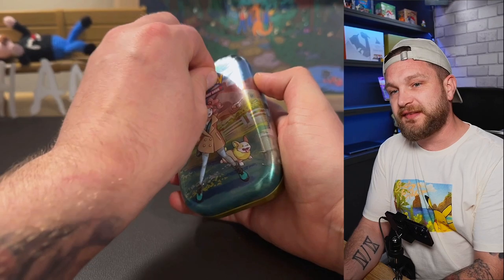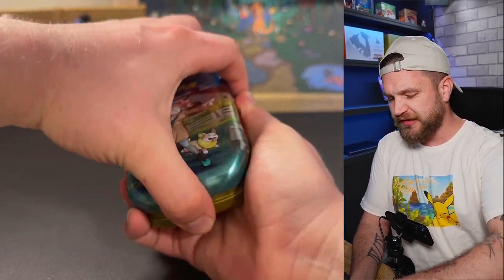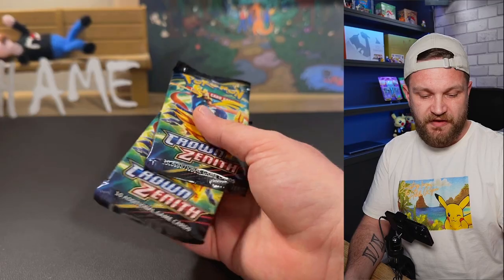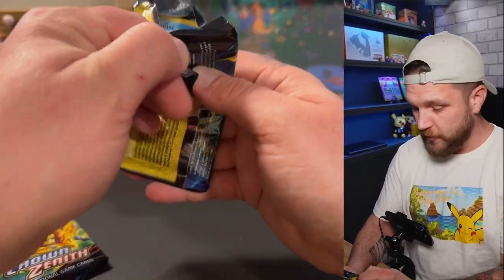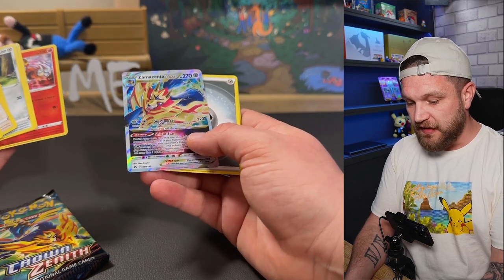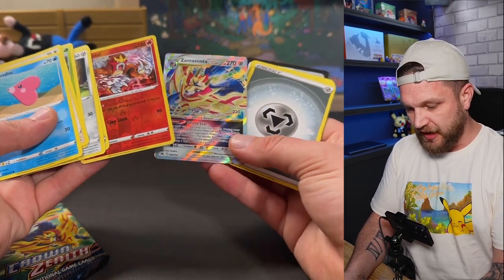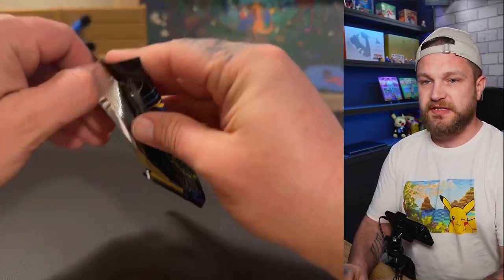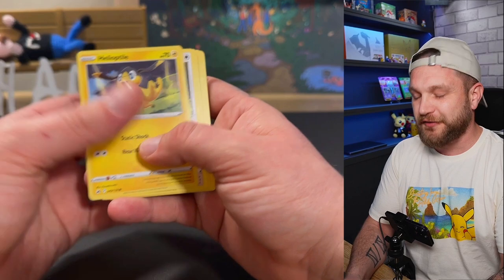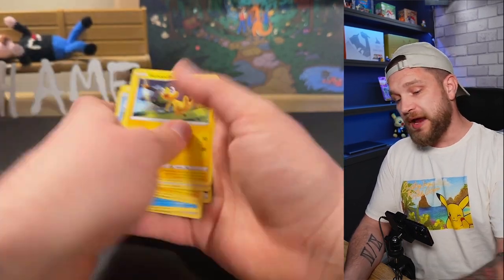Crown Zenith tin now — a really really good product. Crown Zenith isn't massive in monetary value but it's just so much fun to open; there are so many cool cards in it. We've got something — the Zamazenta V-Star! I don't think I've ever pulled that from Crown Zenith. Very nice. Pack number two of Crown Zenith — imagine all the cards that were sitting in those products on the shelf. We got another hit: the Regieleki Vmax. Two hits from Crown Zenith — we'll take it!